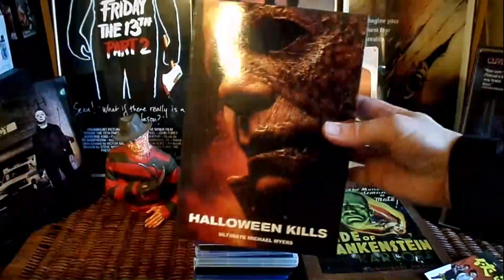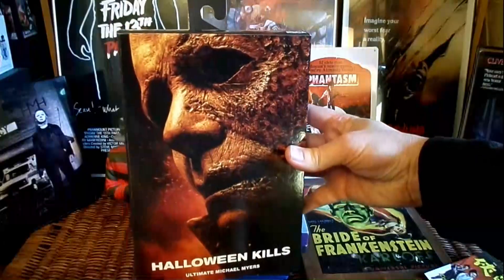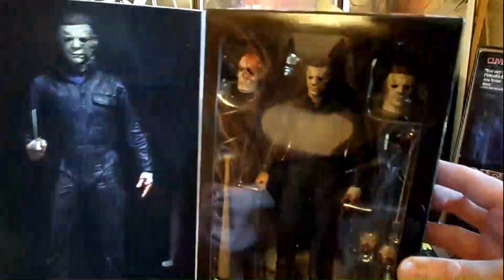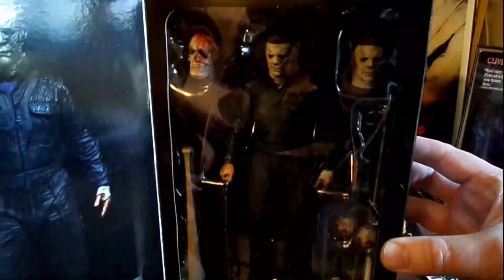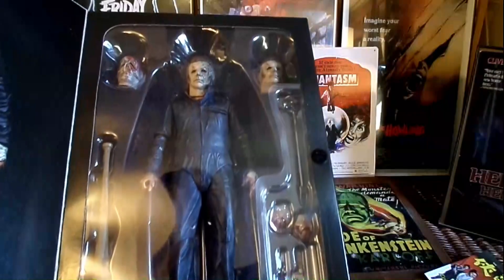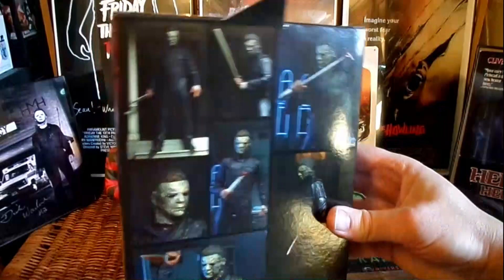And the main event of the evening — we have the Halloween Kills figure from NECA. This thing is pretty badass. I think I'll probably do a separate unboxing video. It's got some great detail on the face, on the mask — the burn and everything. He's got all his tools of the trade: the baseball bat, his knives, and it even has the light bulb that he stabbed that woman with. It's a pretty awesome figure — the Ultimate Michael Myers from Halloween Kills by NECA.